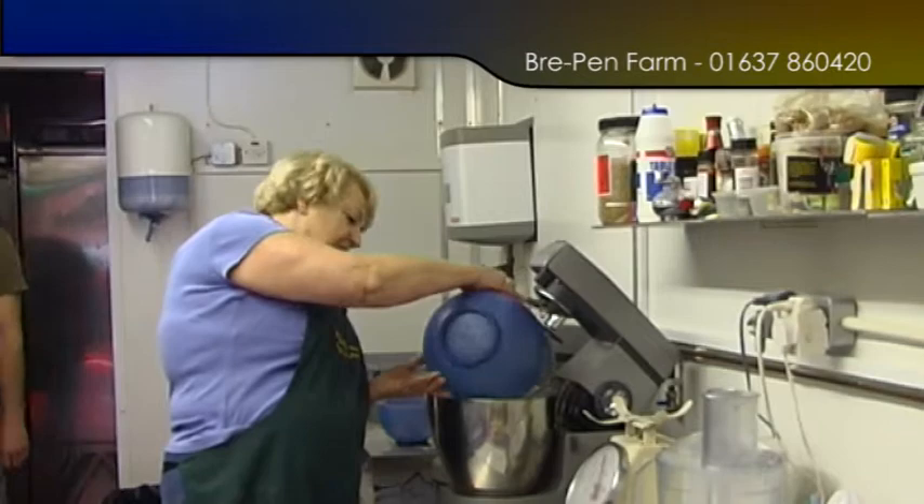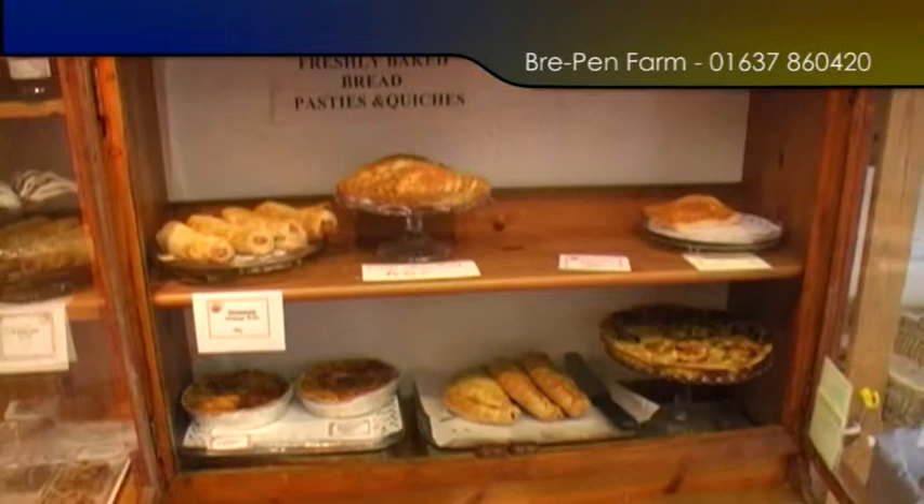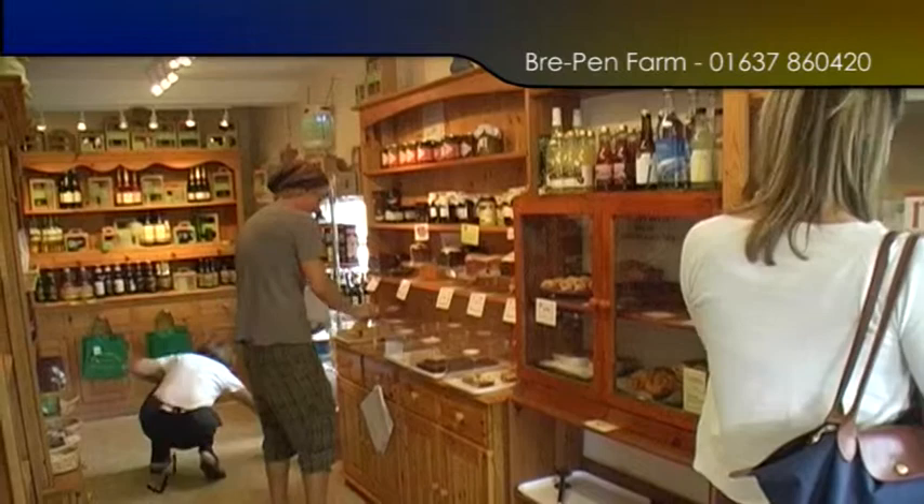Hi, I'm Jill. This is my farm shop. We're just getting all our cakes ready now for the morning. We make everything here — all our cakes are freshly made, all our pasties, all our sausage rolls. This is what we do first thing in the morning.